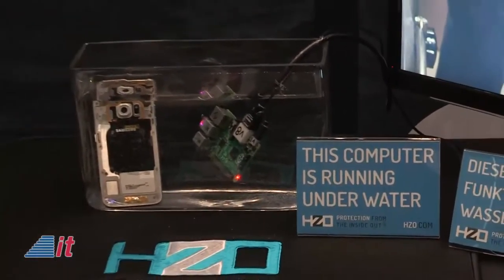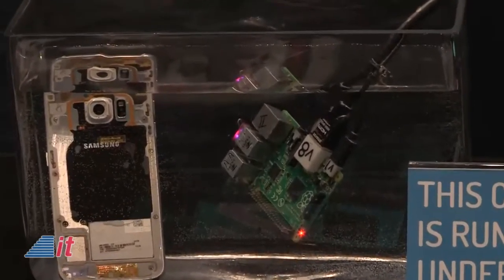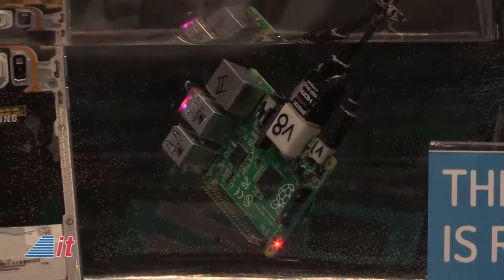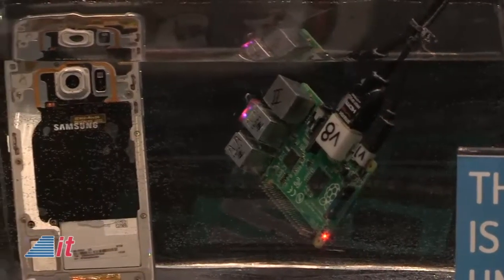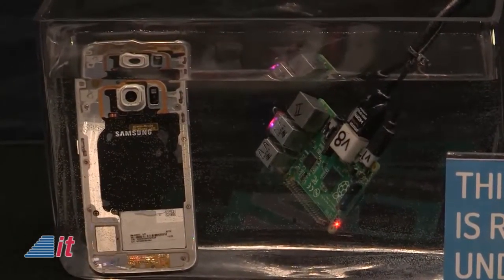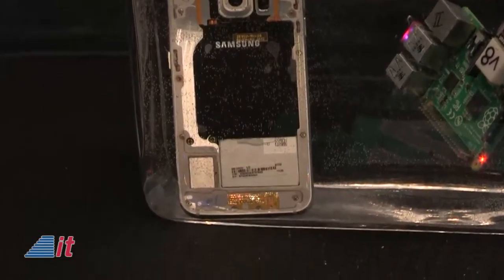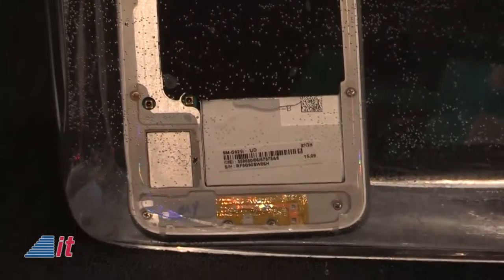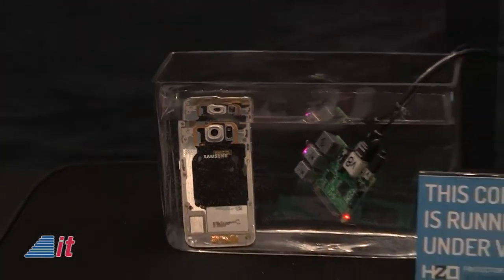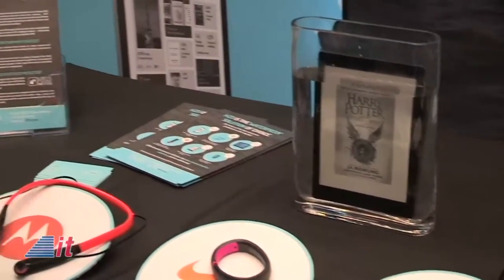As for how HZO technology actually works — Chris is now showing on the video at intotomorrow.com a computer running totally underwater. We have a Raspberry Pi computer at our show that's been running our demo reel for a couple of hours underwater. We also have a Samsung phone — not the official waterproof one — we took our own S6, which wasn't waterproof, and we made it waterproof. The way we did that is we apply a coating to the inside of the device, working with manufacturers using a machine where we put the PCB or circuit board inside.